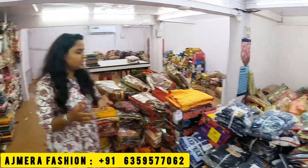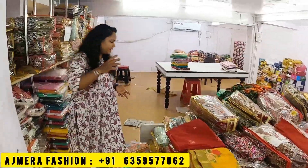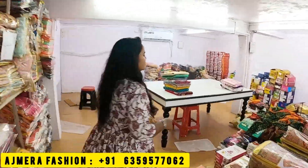The next collection is an Anarkali pattern — you can see how big and beautiful it is. In the neck pattern at the top, you can see the design very well. You get all sizes — from small to different sizes. Customers are purchasing from all over India. So you will find suit collections here. I will take some samples to show you.